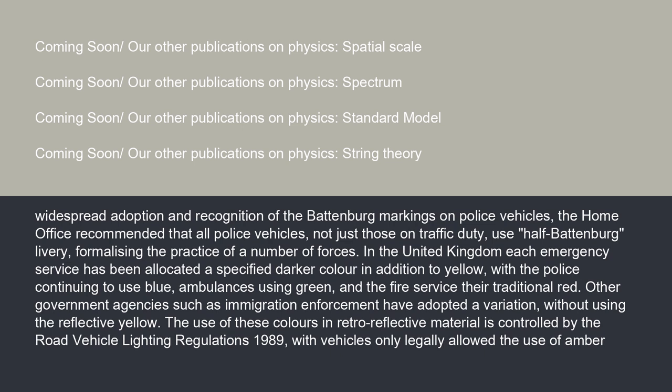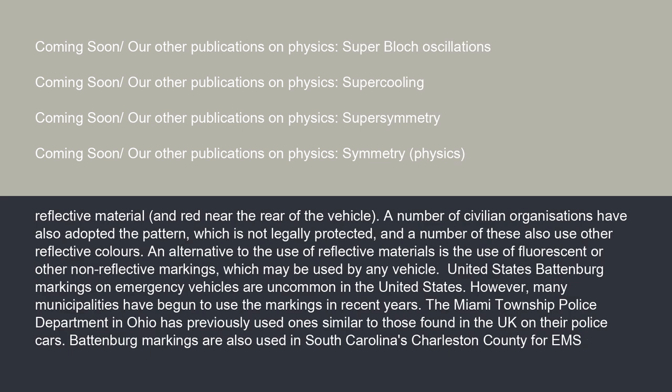In the United Kingdom, each emergency service has been allocated a specified darker color in addition to yellow, with the police continuing to use blue, ambulances using green, and the fire service their traditional red. Other government agencies, such as immigration enforcement, have adopted a variation without using the reflective yellow. The use of these colors in retroreflective material is controlled by the Road Vehicle Lighting Regulations 1989, with vehicles only legally allowed the use of amber reflective material near the rear of the vehicle. A number of civilian organizations have also adopted the pattern, which is not legally protected. An alternative to reflective materials is the use of fluorescent or other non-reflective markings, which may be used by any vehicle.